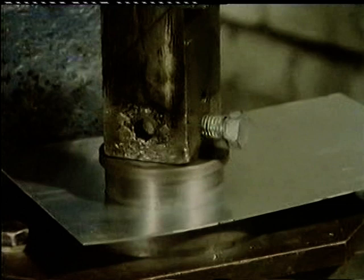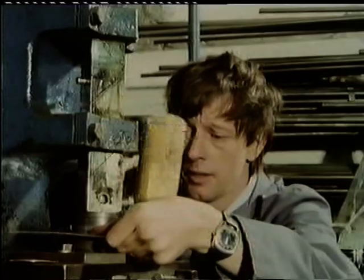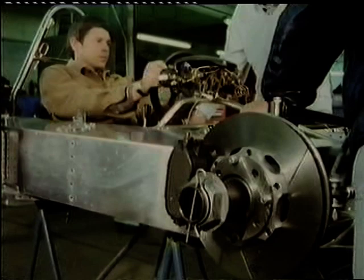If necessary, this means the cars can be put together in a rush. Chevron aren't usually waiting for outside suppliers. By early evening, the car was shaping up.